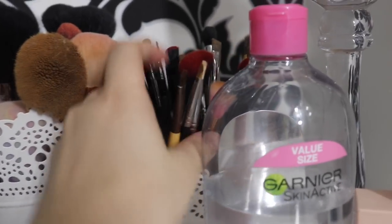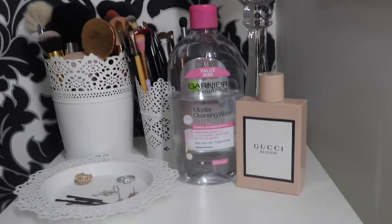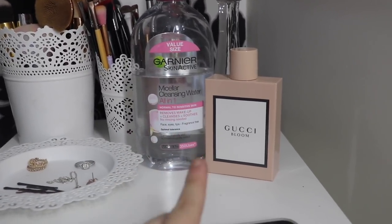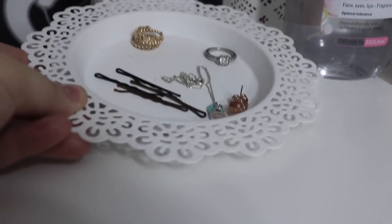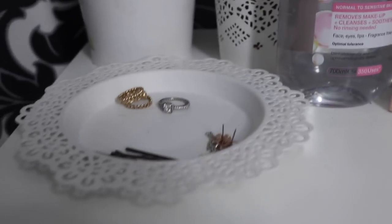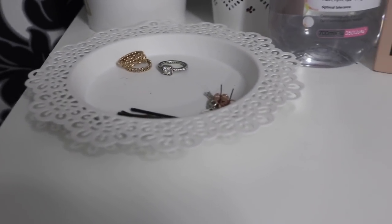My eye brushes are kept in here as well — there's a few from Wish, just wherever I found them. And then I have my Micellar Cleansing Water and my Gucci Bloom perfume. These are both incredible. And then I have this Ikea skewer pot plant which I keep all my jewelry on. Usually I'm wearing them but at night I like to put them here so they don't get lost or tangled.